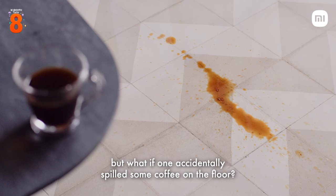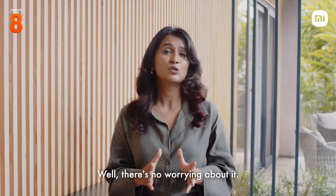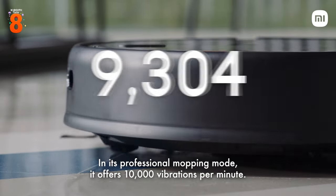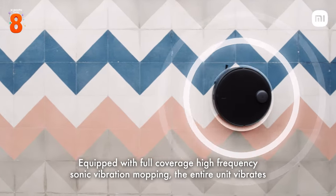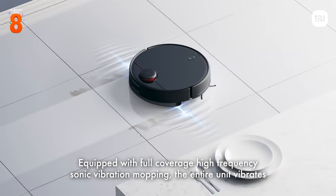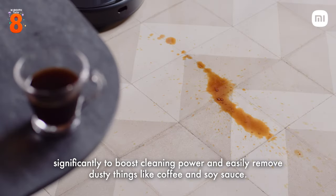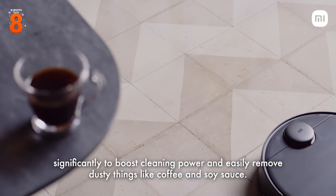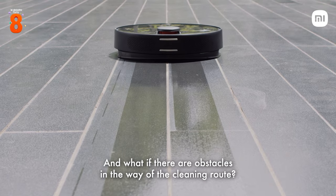All this is great, but what if one accidentally spills some coffee on the floor? Well, there's no worrying about it. In its professional mopping mode, it offers 10,000 vibrations per minute. Equipped with full-coverage, high-frequency sonic vibration mopping, the entire unit vibrates significantly to boost cleaning power and easily remove tough stains like coffee and soy sauce.